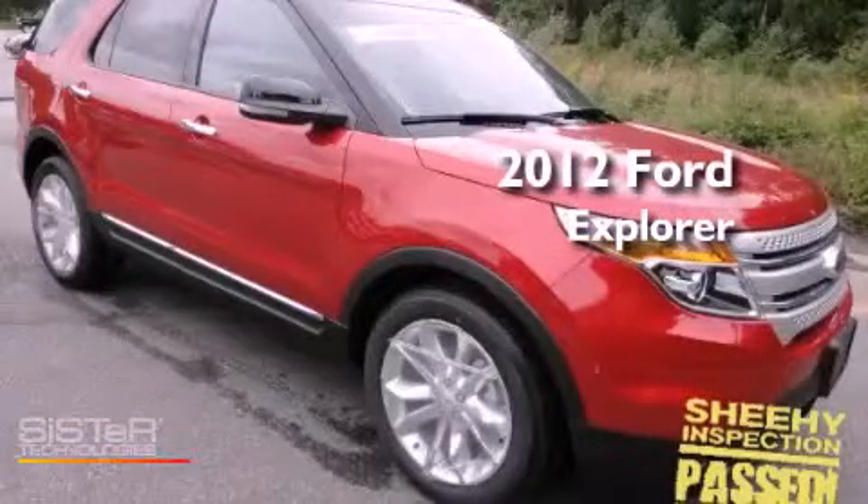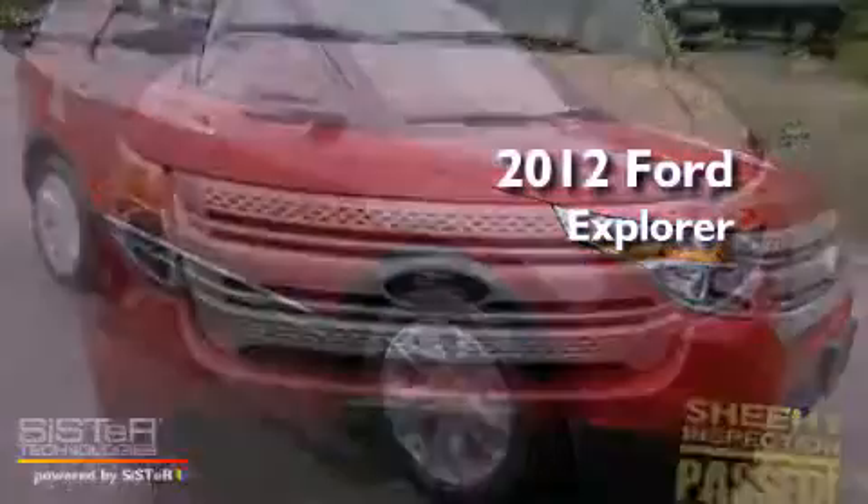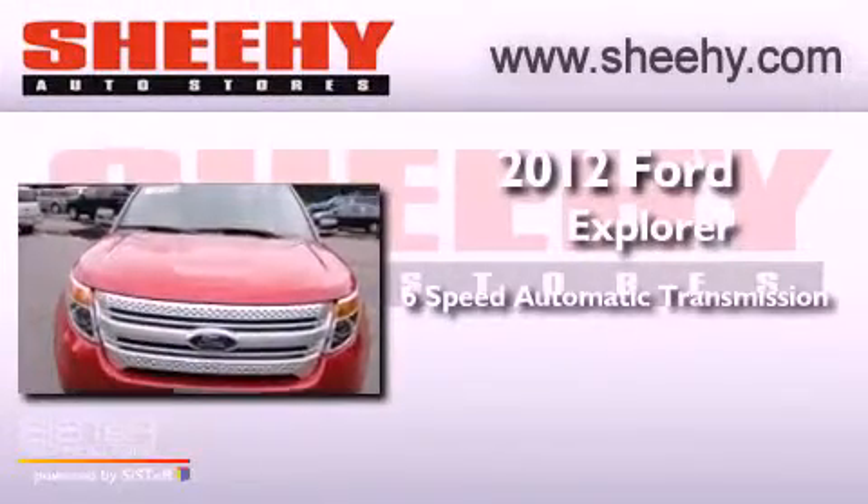This is a brand new 2012 Ford Explorer. This SUV has a 6-speed automatic transmission and a 3.5-liter V6.